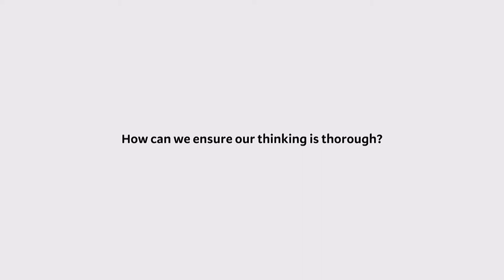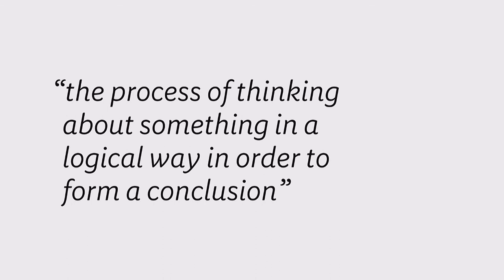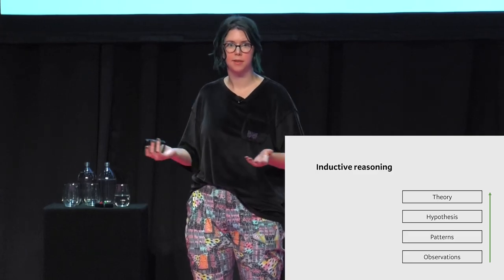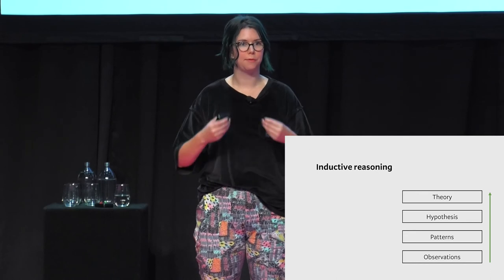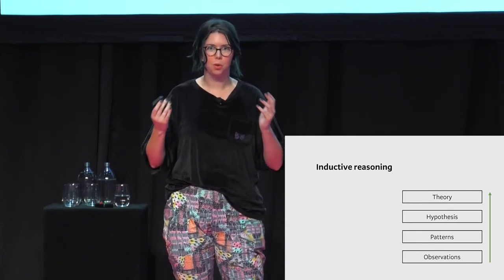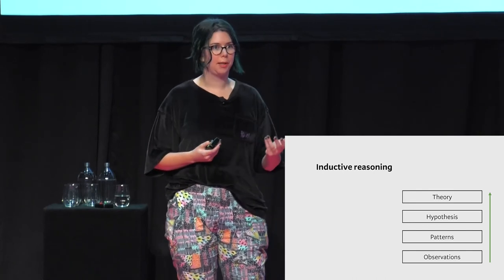To ensure our thinking is thorough, we need to move systematically between the problem and solution space — these two spaces require really different ways of thinking. We can use a concept linked back to ancient philosophy called logical reasoning. In modern academic research, there are two forms of reasoning commonly used: inductive and deductive. Inductive reasoning is coming up with theories based on data — we start at the bottom and go up. We observe behaviors, collect data from surveys, form patterns, and create hypotheses and larger theories. Inductive is bottom-up, open-ended, and exploratory — probably what you're familiar with in discovery research.